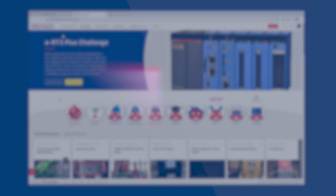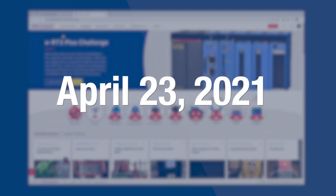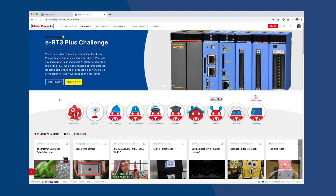The contest is open to residents of the US and Mexico, and phase two judging happens on April 23rd, so enter today. We'll be right back.